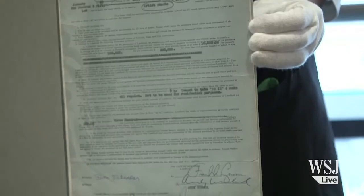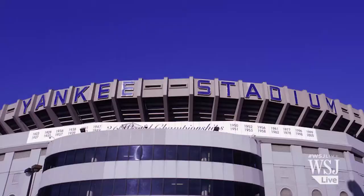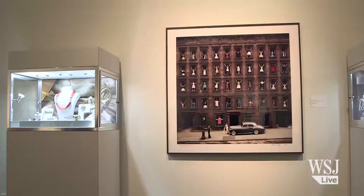From Andy Warhol's first New York City lease to the letters that stood atop the old Yankee Stadium, a whole slew of memorabilia from the city that never sleeps is going on sale at Sotheby's. Here to talk to us about the New York sale is Sotheby's Senior Vice President Maria Kelly. Maria, thanks so much for talking to us today. What is the criteria that you use to decide what items would go into this sale?